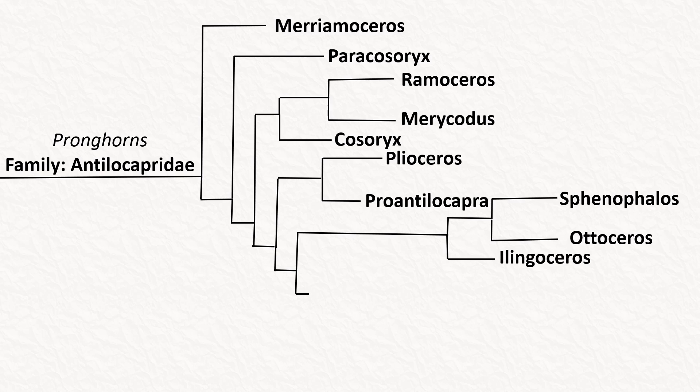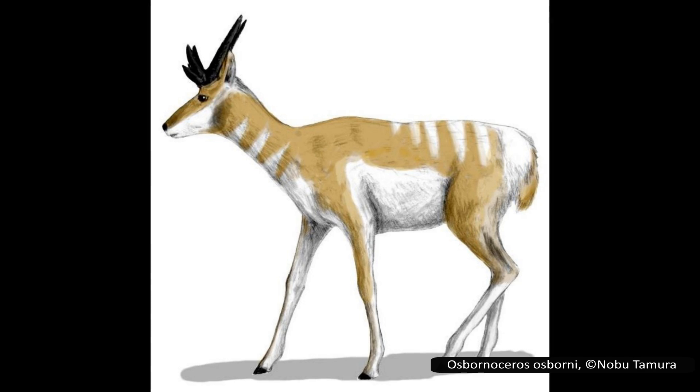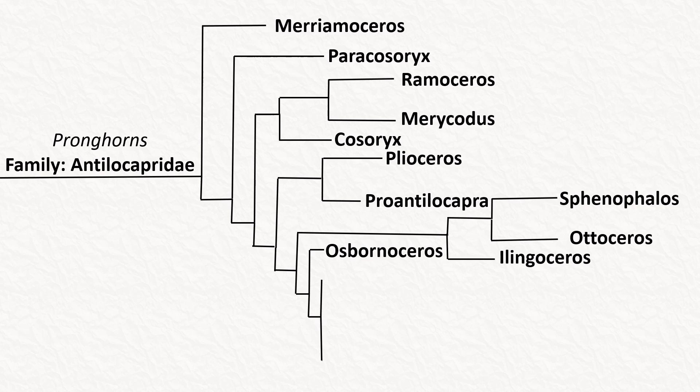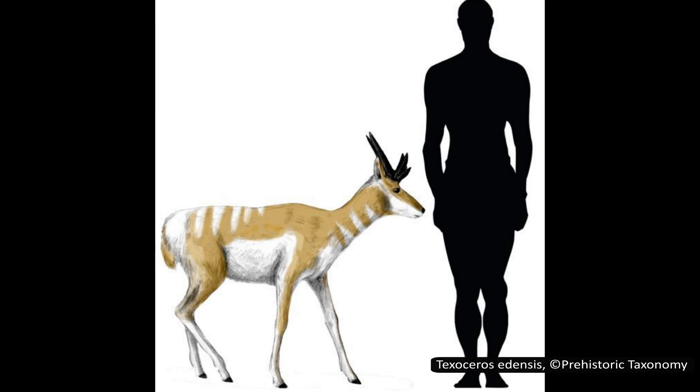But not all pronghorns had forked horns. Osbornocerus had unforked, twisted horns similar to the modern-day nyala. Only one species is known, Osbornocerus osborni, and it has been found in fossil formations in New Mexico and Texas. Texocerus had four known species, which lived about 10 to 13 million years ago. They were fairly small and had yet another odd arrangement of horns, as you can see in this image.